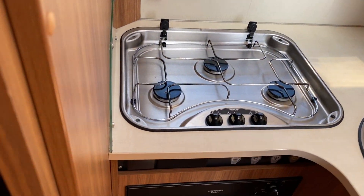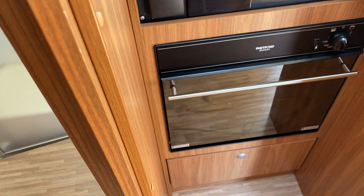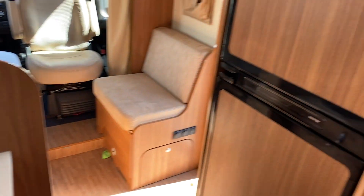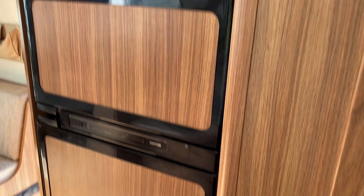The kitchen has a three-burner hob, full oven under the bench, sink on the side, plus a full-height three-way fridge freezer.